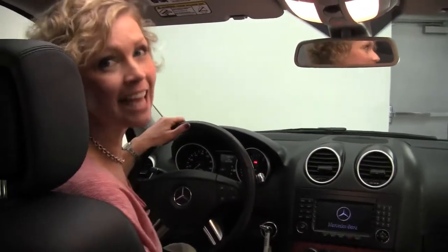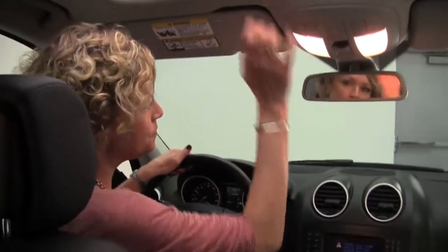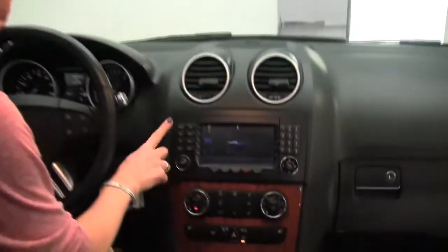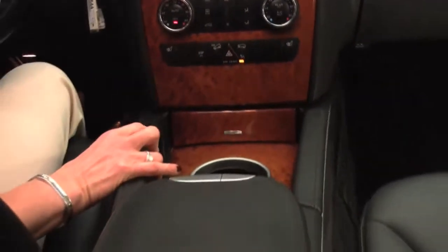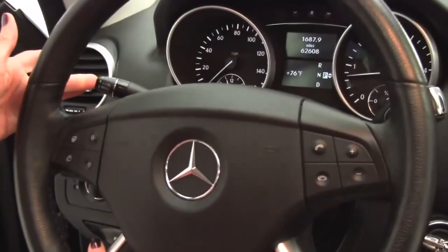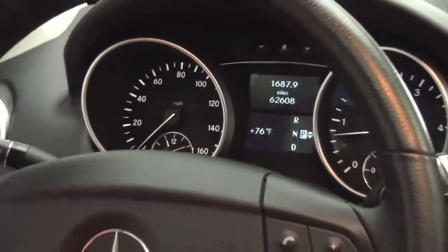You don't hear much, do you? It's clean, it's quiet, it's so wonderful. Power moonroof. Auto dimming rear view mirror with integrated garage door opener. It is equipped with a hard drive navigation system. Dual zone climate control. Heated front seats. Gorgeous wood grain trim. Bluetooth capabilities. Steering wheel mounted audio controls. Cruise control sitting right here behind the steering wheel. And mileage — you can see this vehicle has 62,608 miles on it. Both sets of keys available as well.